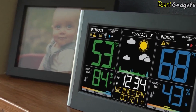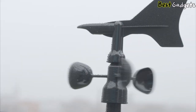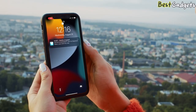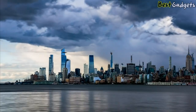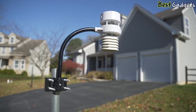The finest home weather stations offer capabilities beyond what smartphone apps can provide. They offer precise, real-time weather updates specifically for your home, farm, school, or business. By measuring essential atmospheric conditions such as temperature, relative humidity, barometric pressure, rainfall, wind speed, and wind direction, these stations ensure you have accurate and localized weather information at your fingertips.